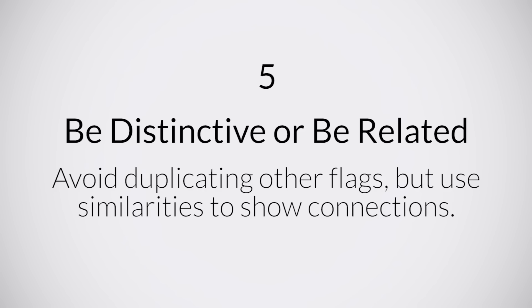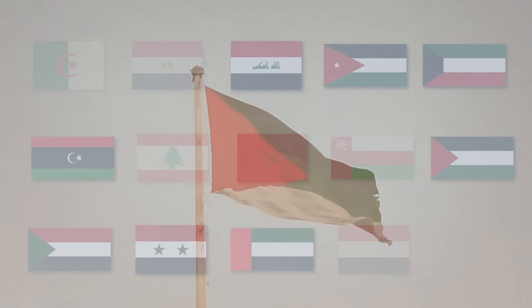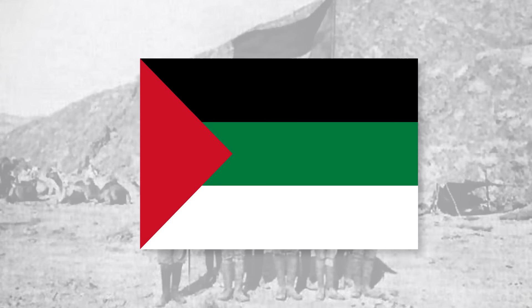Now, there are several groups of flags that have several features in common, particularly colour. This refers back to rule number 5, which stipulates that flags should be distinct unless they are related. An example of this is the many countries in the Arab world that use some combination of red, black, green and white. These colours are known as Pan-Arab colours, which originate from the Arab revolt in 1916. Each of the colours is thought to represent an Arab dynasty from history. Although the flag was actually designed by a British diplomat, the colours stuck as several Arab states used them on their national flag upon independence.